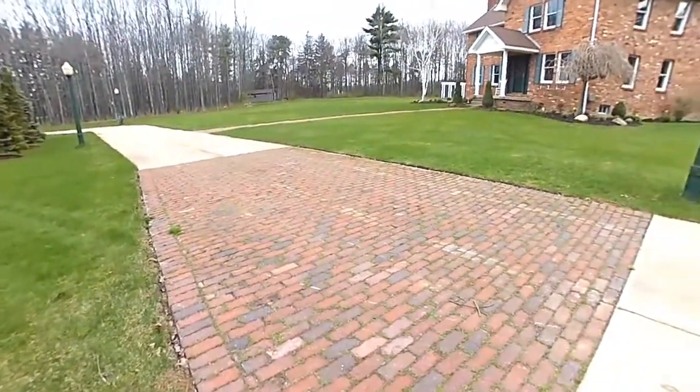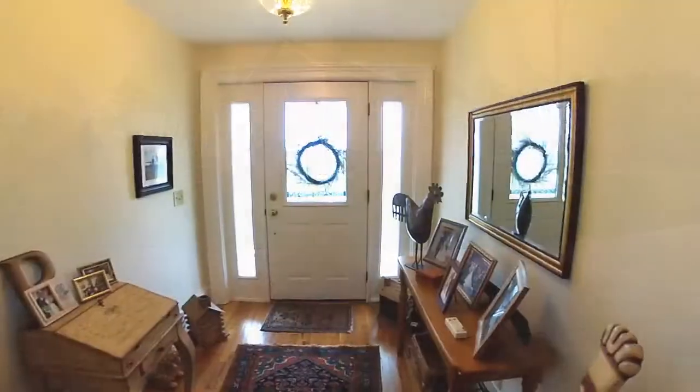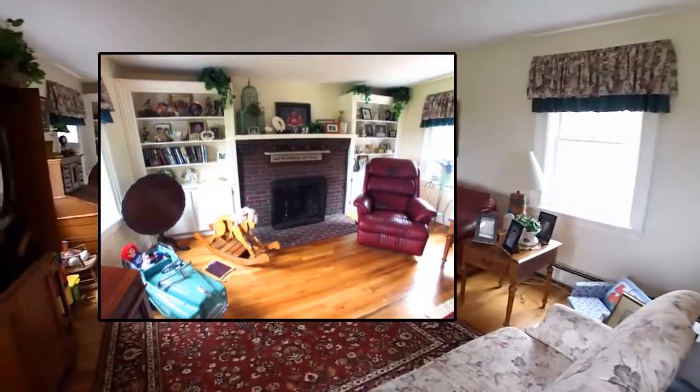Antique street lights up the concrete and brick semi-circle drive overlooking the eight acres. From the front entrance, a large 22 by 15 living room with built-in library shelves and fireplace hearth.